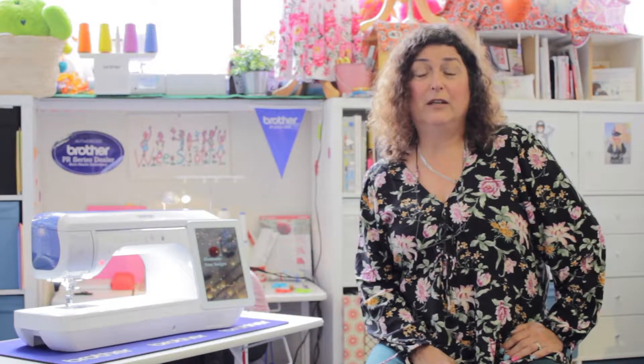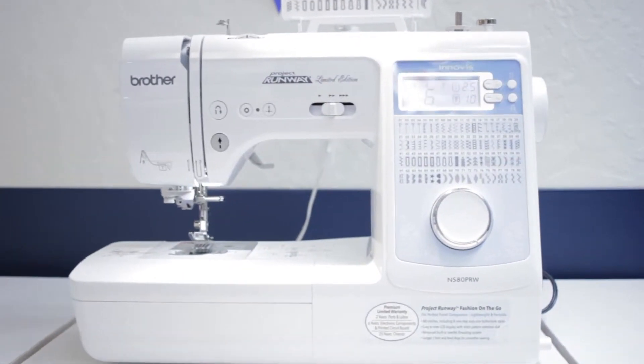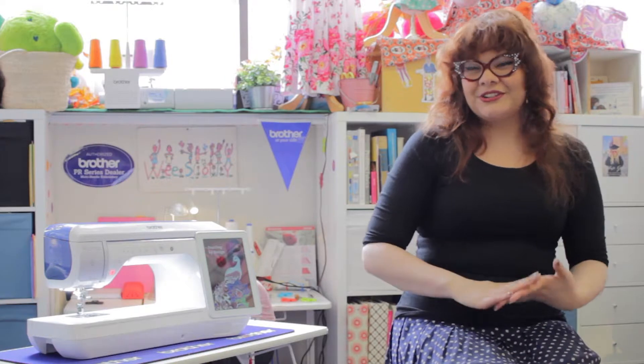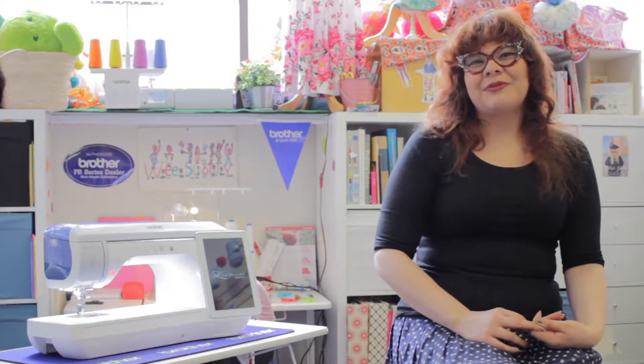What's in it for you? Aside from traffic being driven to your store, when we sell a Luminaire sewing machine, Wee Scotty will donate a Project Runway sewing machine to your store. We'll also be sure to include your name and website on our venue sponsor list, which we'll then share with members of our community.